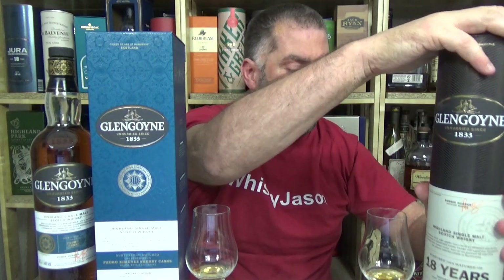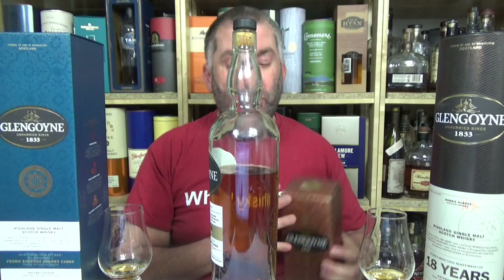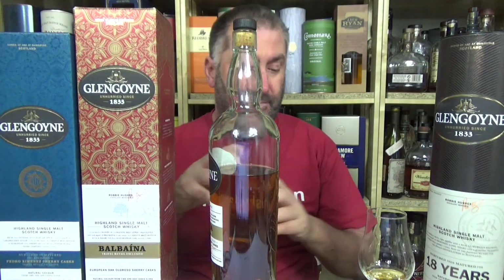I'm going to need a little bit of room, because I have a third bottle I'd like to pull out and share with you. This is something I basically fell in love with recently. This is Glengoyne — also travel retail. This is the one-liter bottle, and it's called Balbania. Balbania is European Oak in Oloroso Sherry Casks. This was actually matured first in American and European Oak, and then finished in Pedro Jimenez. So I have a great chance to compare.